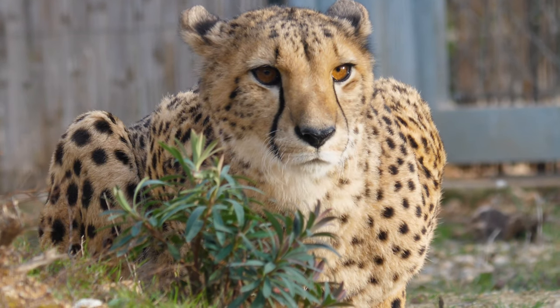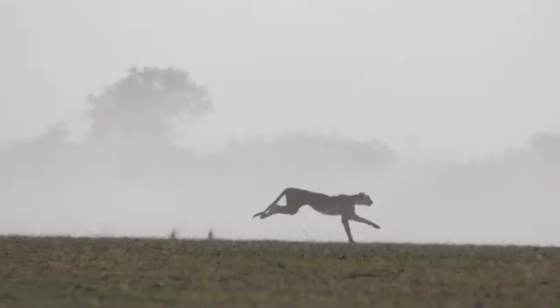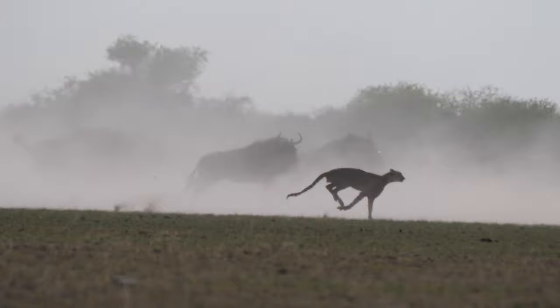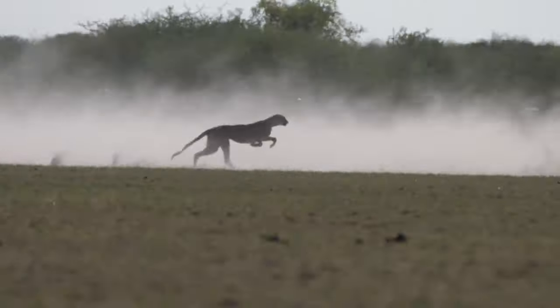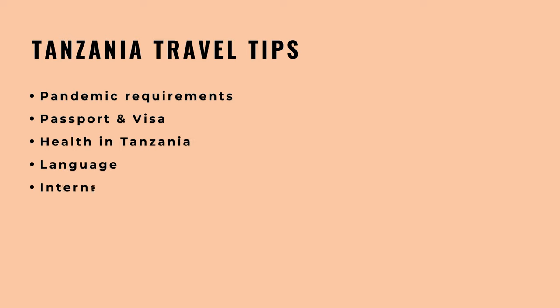I have a long list of tips and recommendations before you travel to the beautiful country of Tanzania. We will break down these tips into categories. We'll talk about requirements for the pandemic, passport and visa, health in Tanzania, the language, and internet.